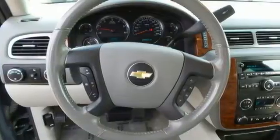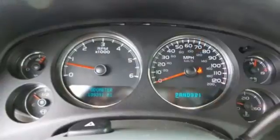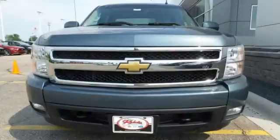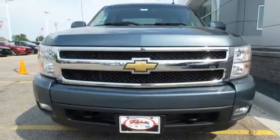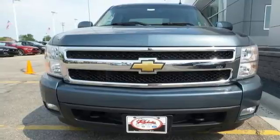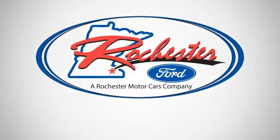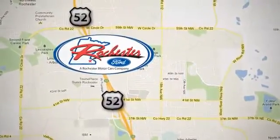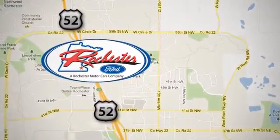The proven engineering excellence and durability of a full-size Chevrolet truck can be yours in this outstanding Silverado. Come on in today and see it for yourself. Experience the difference at Rochester Ford, conveniently located between 41st Street and 55th Street Northwest on Highway 52 in Rochester, Minnesota.